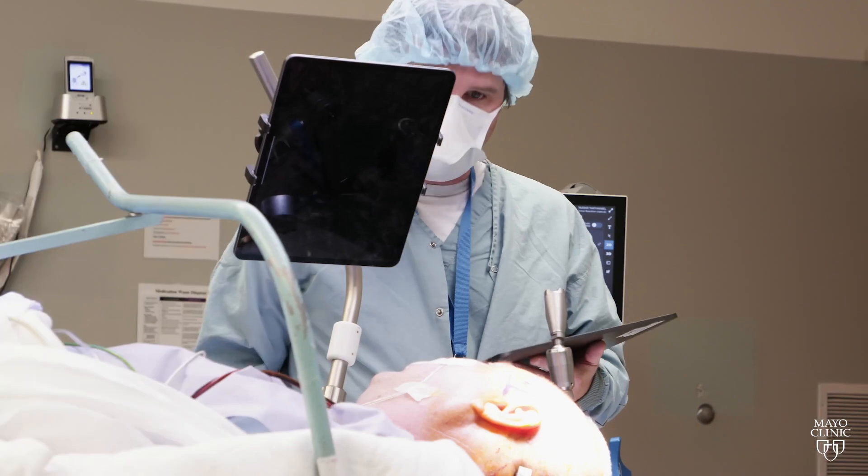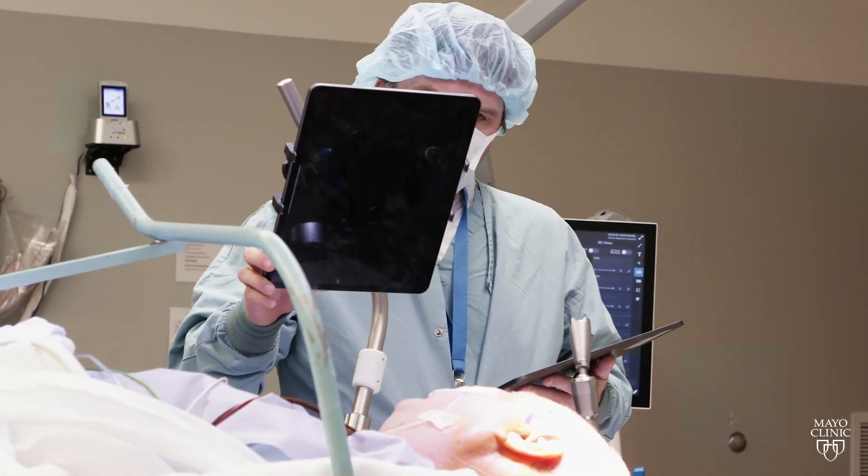I remember coming down from a surgery and thinking, wow, we can do so much better. We need to innovate. We need to push forward. And that's where the idea of developing Neuromapper came from.